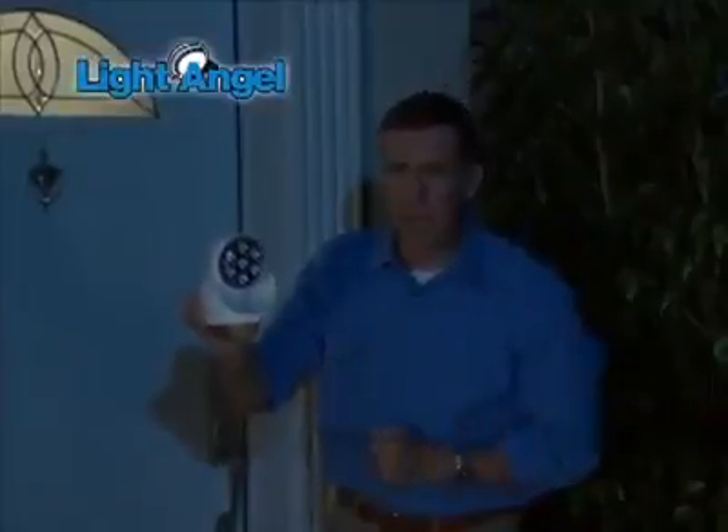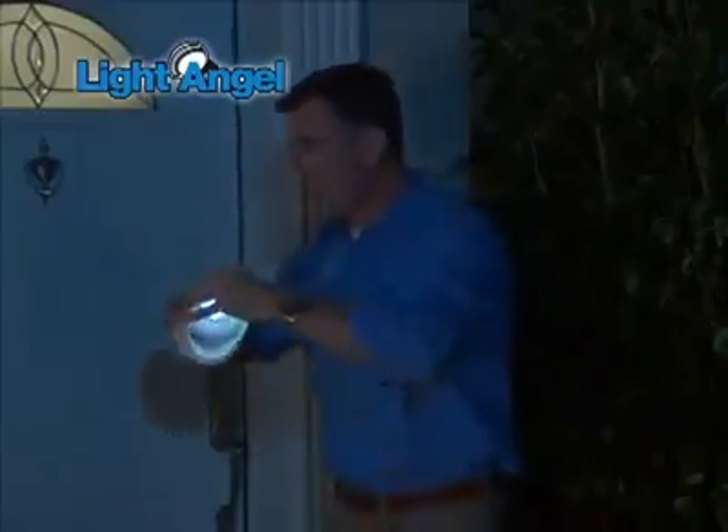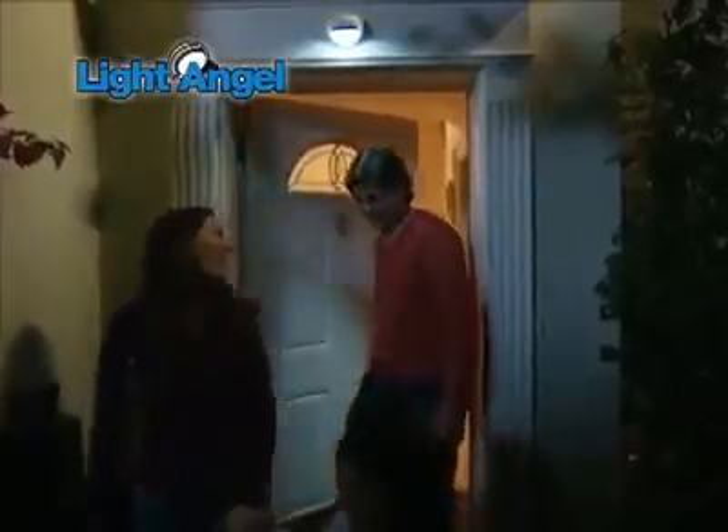Are there places around your home where you wish you had a light, but you don't? Hi, Anthony Sullivan here for the Light Angel, the motion-activated LED light that sticks up in seconds and goes practically anywhere. It's like a guardian angel for your home that lights up the way for you, your family, and friends.